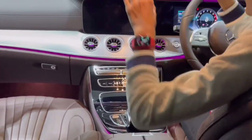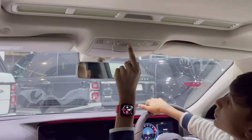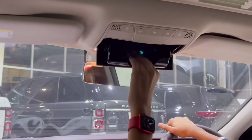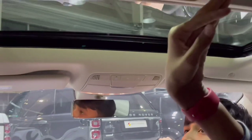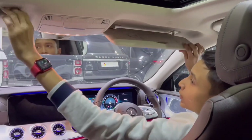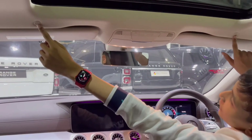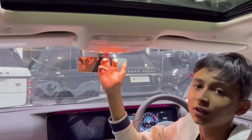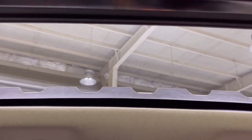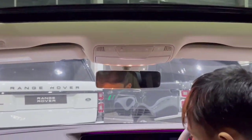You have a frameless auto-dimming rear-view mirror, an interior light you can toggle, and a sunglass holder made of good quality material. There's also a sunroof — let me open the blind and show you. The vanity mirrors have lights when opened. There are two microphones for voice commands on both sides. The sunroof opens with a button here, and you can also close and open the blind manually like on the G-Wagon.